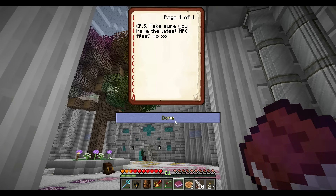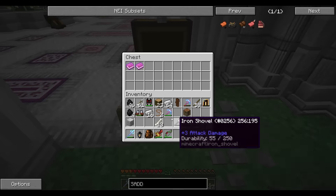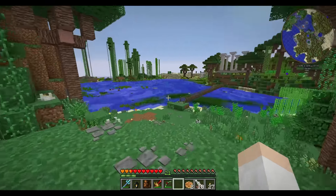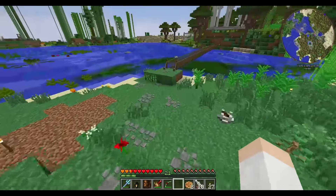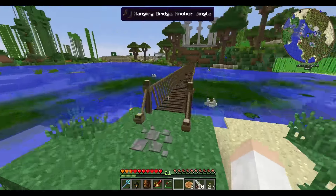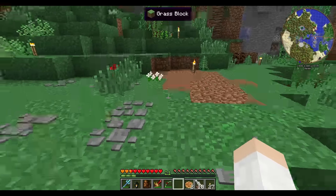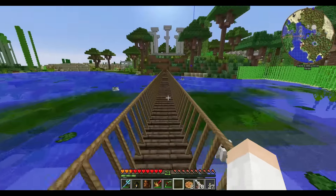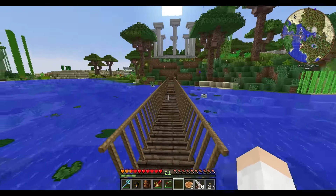PS: make sure you have the latest NPC files. I don't, so I'll have to update those next episode — they have new skins and stuff. I haven't been there in a while. What is this grass — is it ever going to grow? Alright, let's head back because we have another exhibit to do.